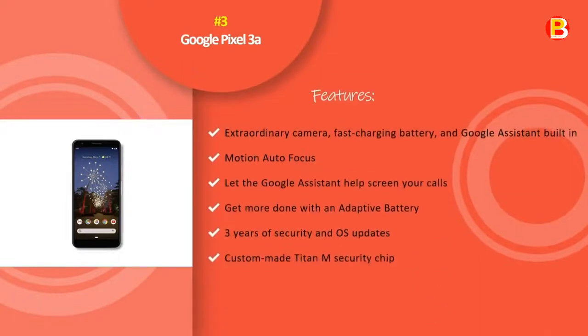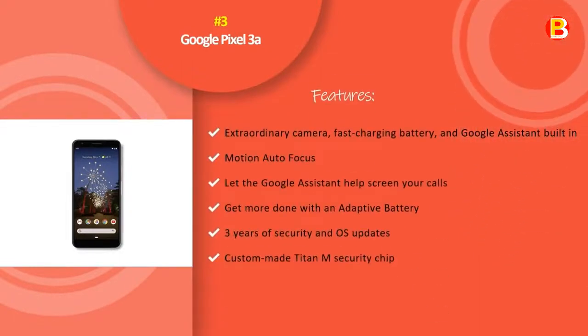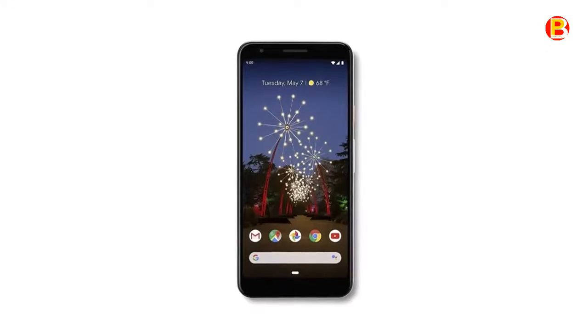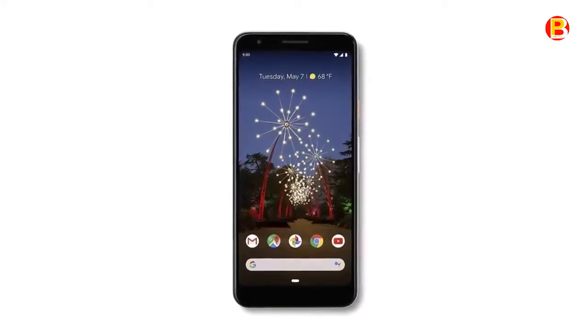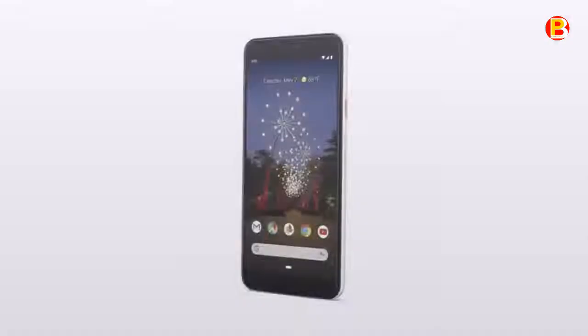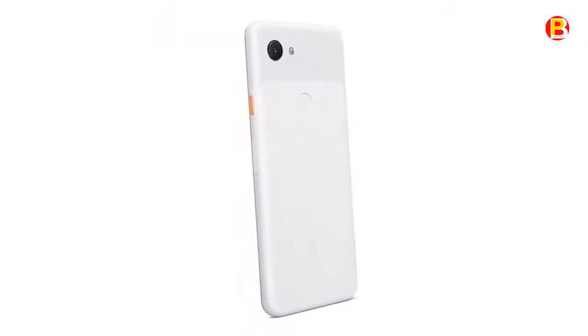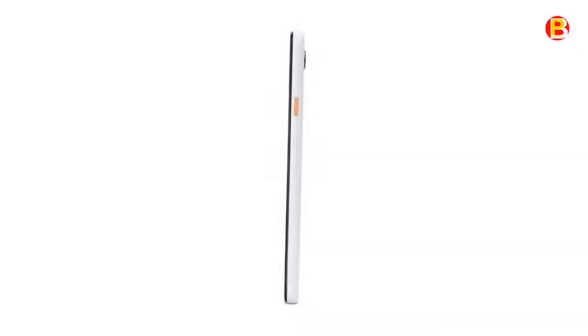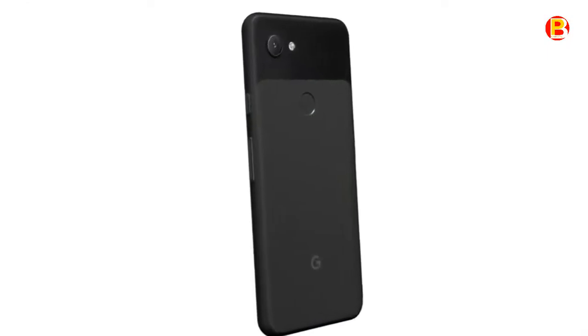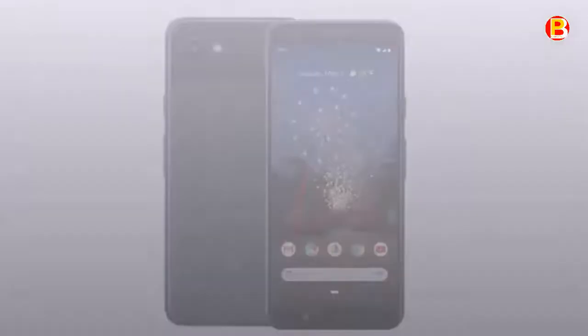No.3: Google Pixel 3a. Get a better mobile viewing experience with this unlocked Google Pixel 3a smartphone. The 5.6-inch FHD Plus touch display delivers sharp, high-contrast images, and the built-in stereo speakers produce loud, accurate audio. This Google Pixel 3a smartphone connects to wireless headphones via Bluetooth and has an adaptive battery that offers hours of viewing per charge.